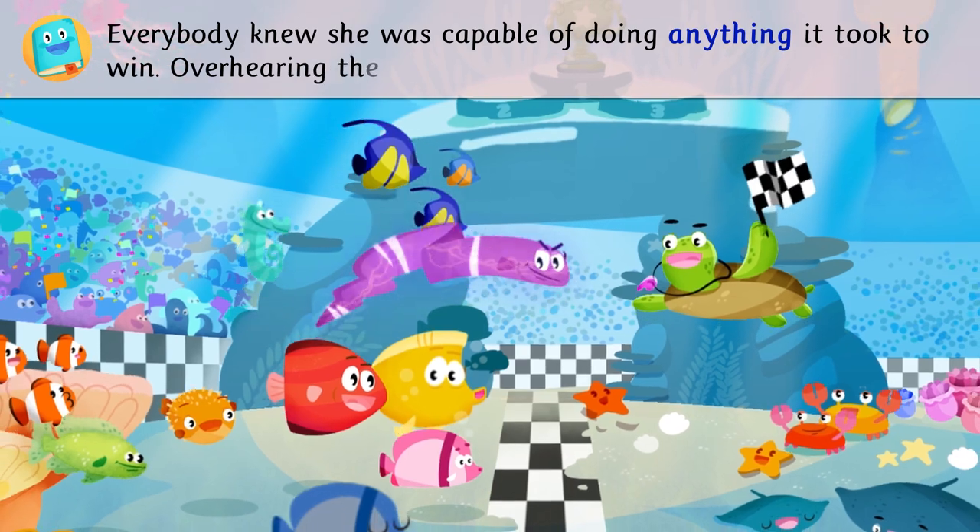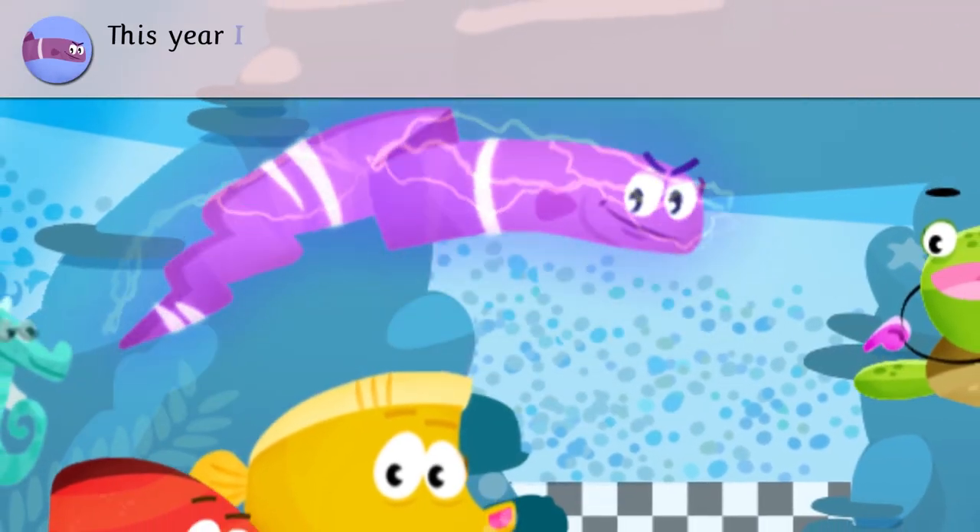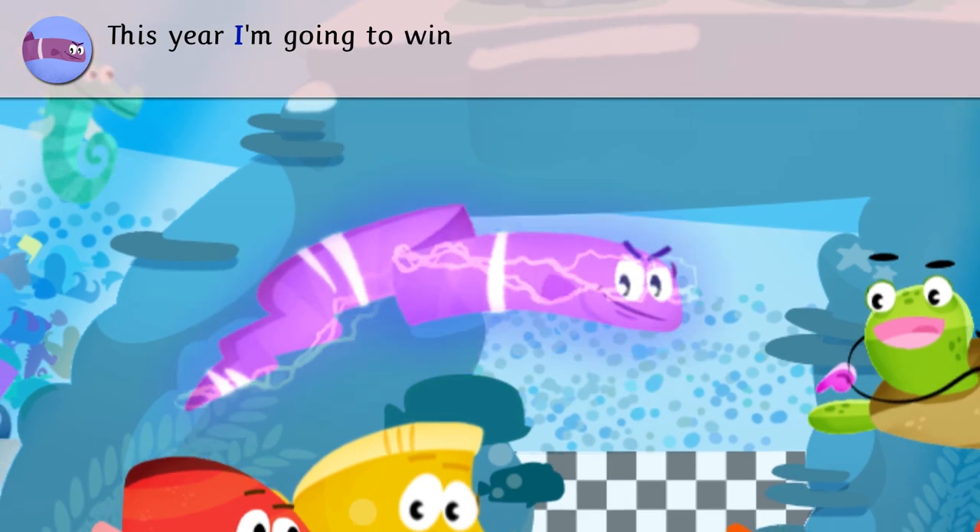Overhearing them, she said, This year, I'm going to win the cup again.